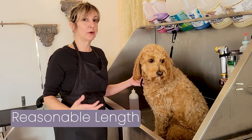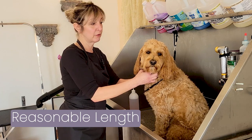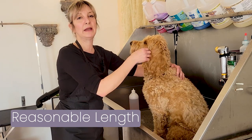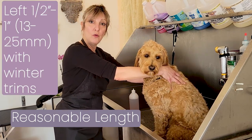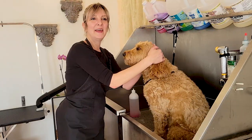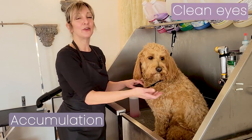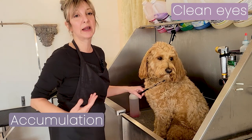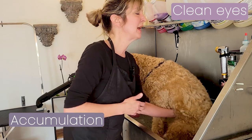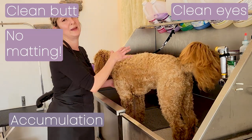Let's talk about the length. Now that we know the frequency is every three to four weeks, what is the proper length to make sure that a doodle gets a wonderful grooming experience? For Lily, depending on the time of year, we keep her in either a half inch to an inch length all over. In the winter, we rotate between haircuts and just trims. And as for accumulation — she has nothing by her eyes. Her owner takes really good care of Lily, making sure her eyes are nice and clean and that nothing accumulates in the back end. So when she comes to see me, I'm not yanking on anything.